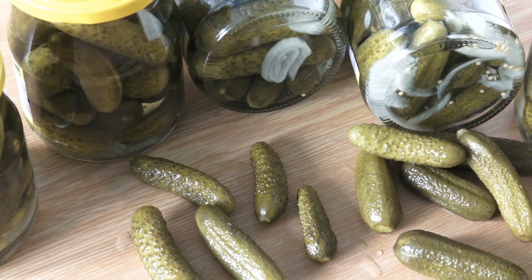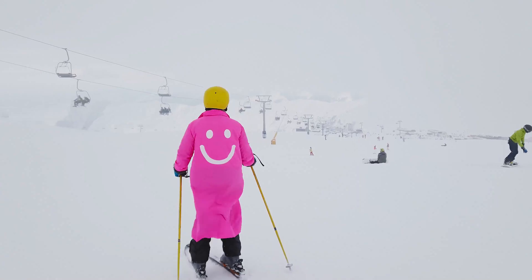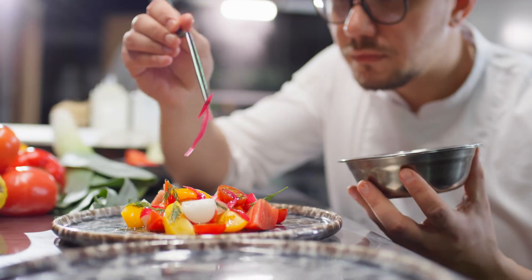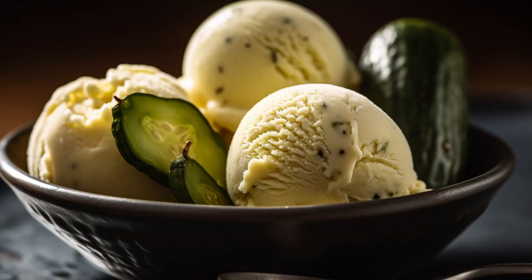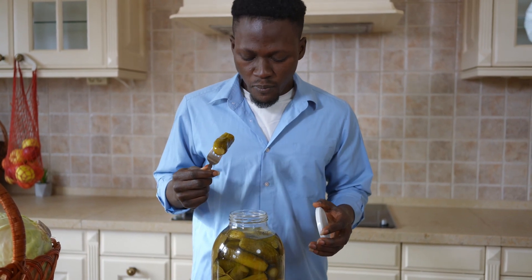Take a jar of pickles and let them sit in the freezer until they're partially frozen. Once cold, take them out and serve scoops of ice cream on top of the pickles. The contrasting flavors and textures create an odd but intriguing ice cream pickle treat.